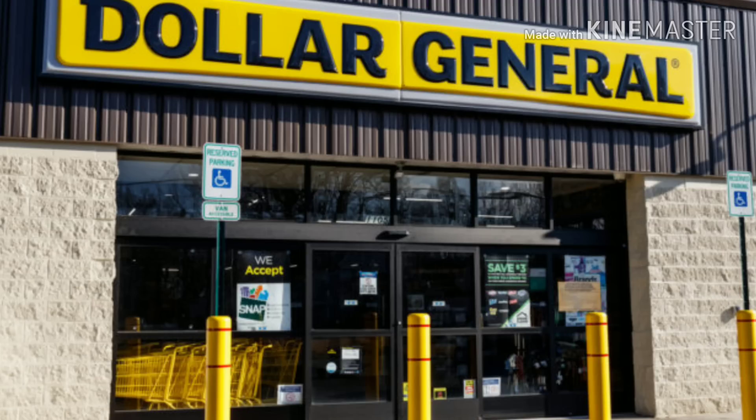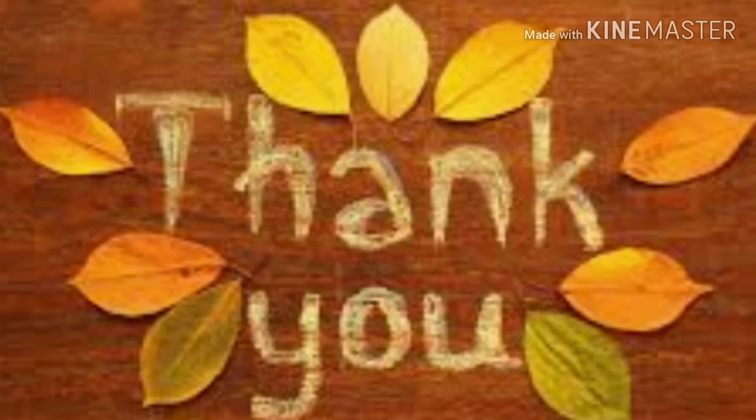I'm going to break these down by separate transactions so that I can show you each individual receipt per item. If you do not want to wait until Saturday to combine these with a $5 off of $25, you can do these transactions now. I would suggest that especially if you need to replenish any of these items that I'm going to show you.